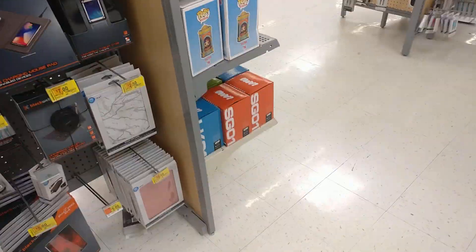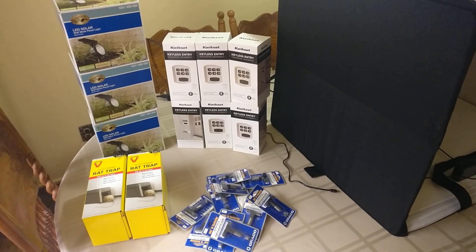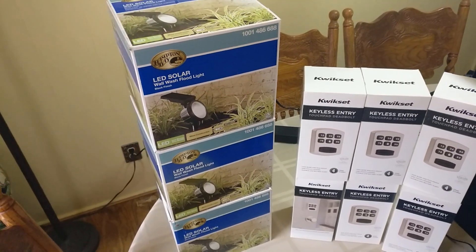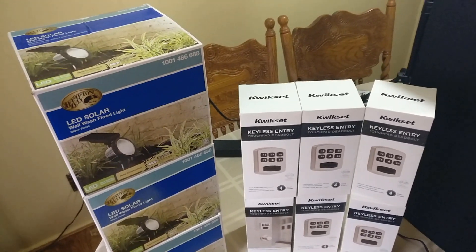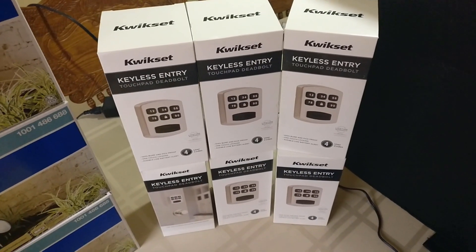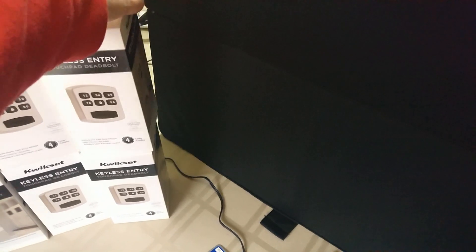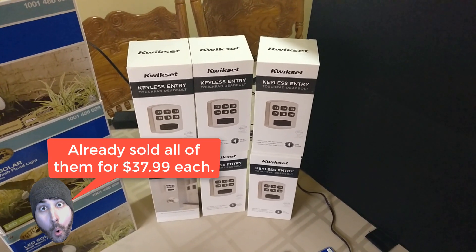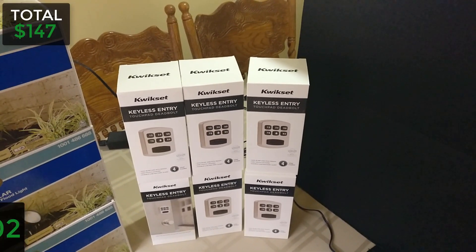Here's some of the clearance I got today. I've got my photo booth up so I'm doing this in two phases. First up, three LED solar floodlights — I paid about $15 each at Home Depot and should make about $15 to $20 profit per unit, roughly $45 total. I also got these QuickSet keyless entry door locks — paid about $8 each after tax. They look to sell for around $39.99 on eBay, shipping around $7.52 in a padded flat rate envelope, so about $15 profit each.